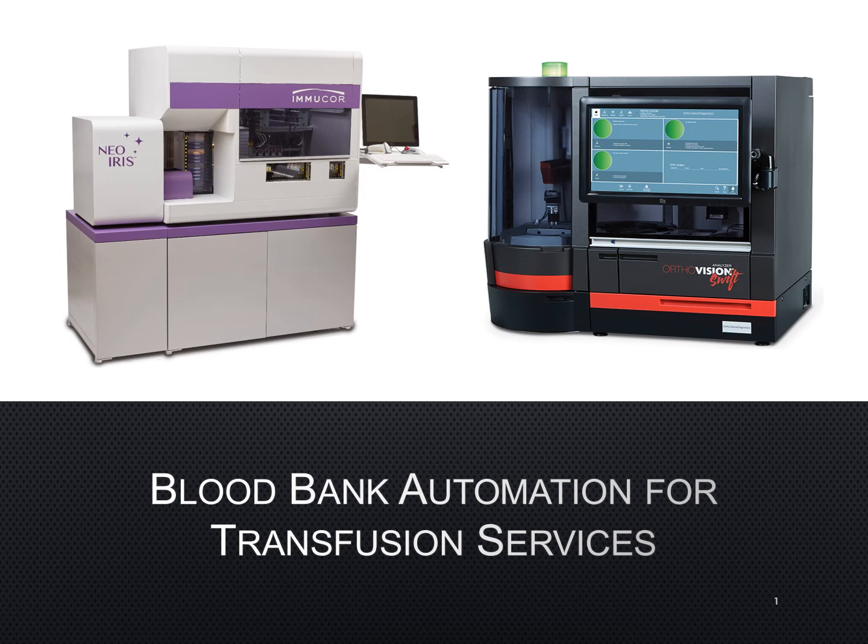In this lecture, we will discuss the blood bank automation for transfusion services.